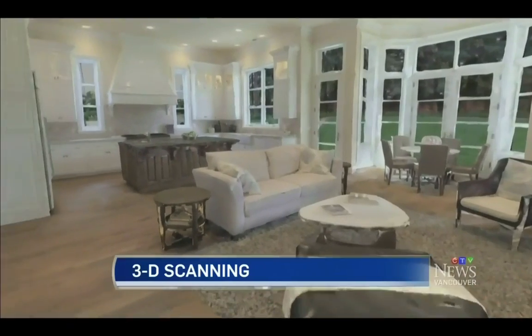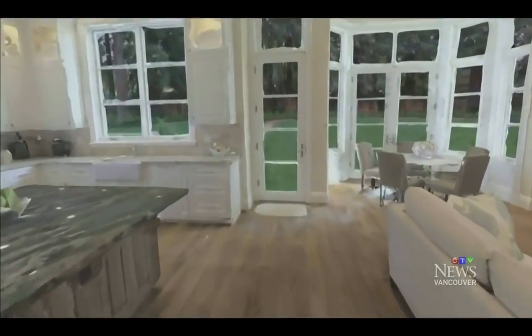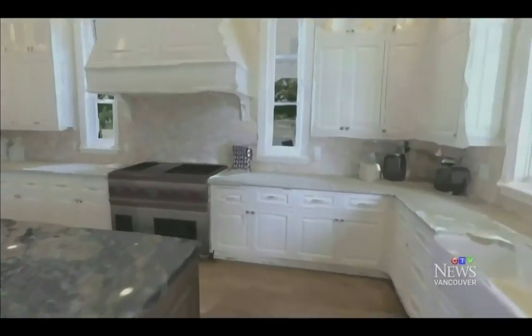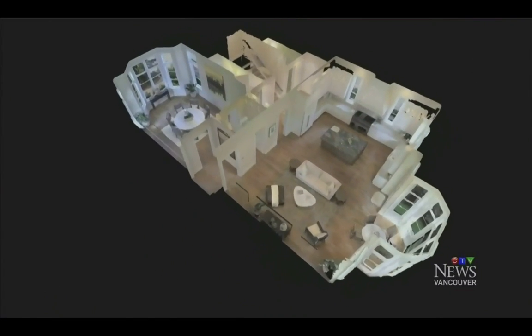A local company is using 3D to market real estate — watch this. This technology is not just for real estate agents and buyers looking to purchase a home, but also people looking to renovate or change the interior design of a space. The software is new to Canada and it's producing some impressive results. Take a look at this 3D model — it gives you a first-person perspective of what it would be like to actually walk through this room.